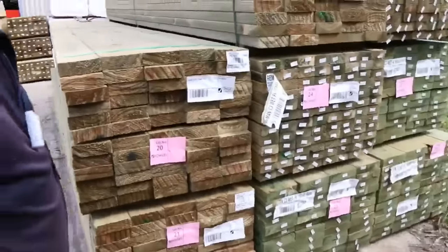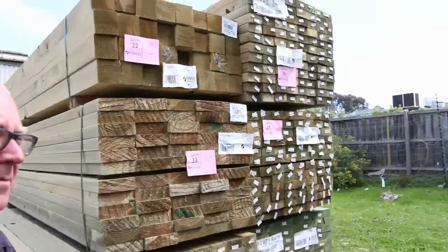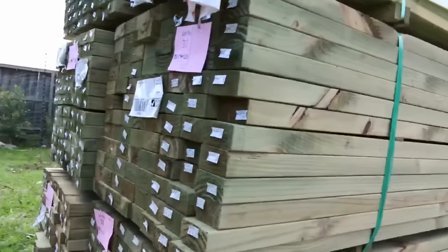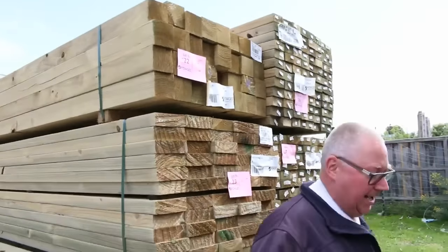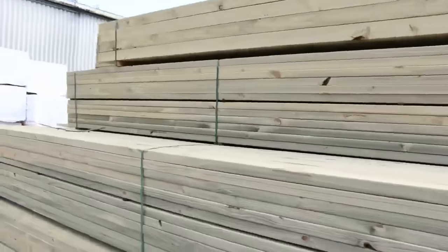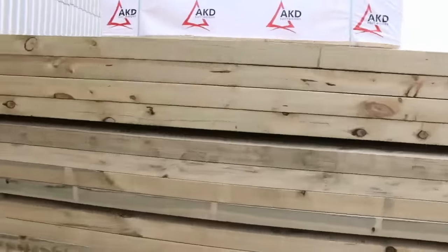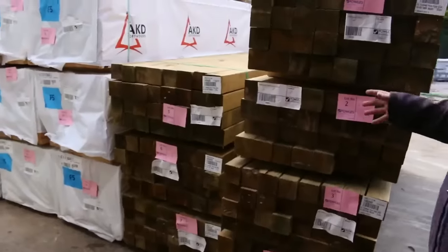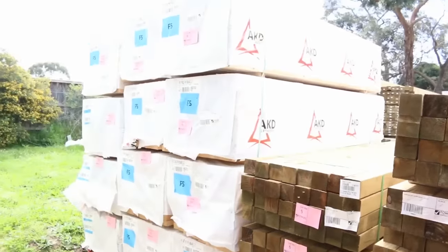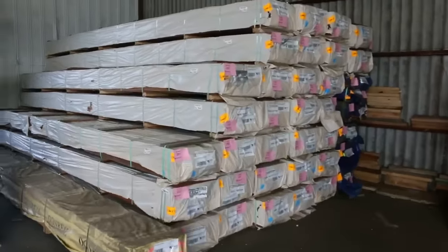Rolling over here we've got treated pine — I can see some 140x45 4.2s, three packs of those, and plenty of 90x45, most of them in 5.4 metre lengths. A pack of post up the top there, more treated pine over this way in posts — the 90x90s. This is where we start the auction tomorrow: 90x90 posts in treated pine H4, followed by some 2.7 studs. Nice gear outside — let's go inside now.